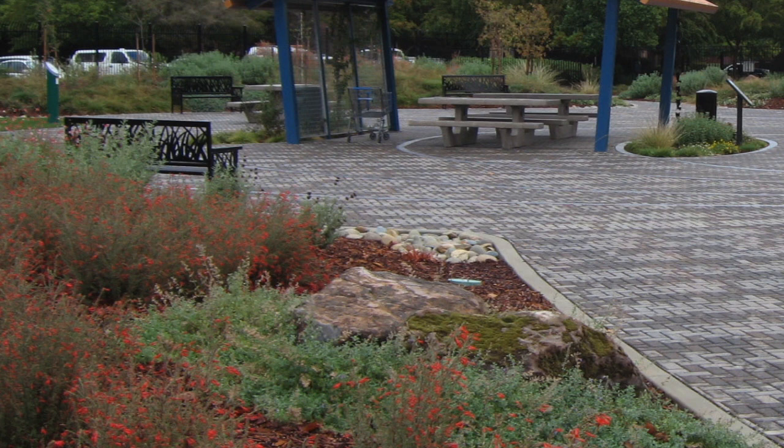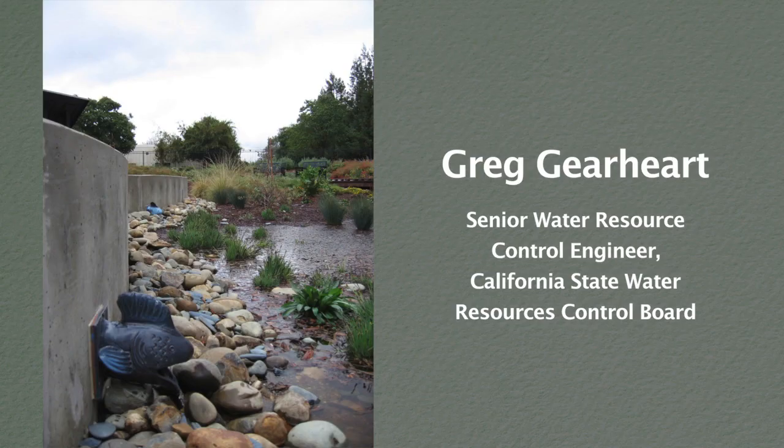The Elk Grove Rain Garden is really a vision for and approach to landscaping which has evolved in the last half century or so. Greg Gearhart is Senior Water Resource Control Engineer for the California State Water Resources Board.